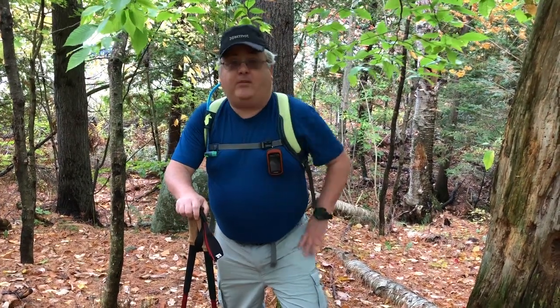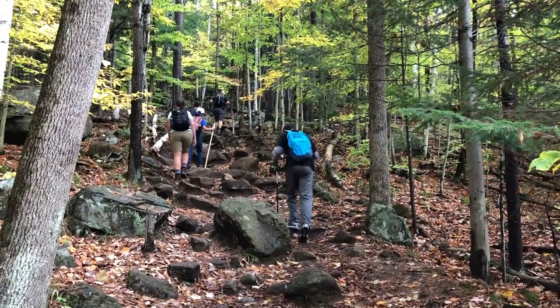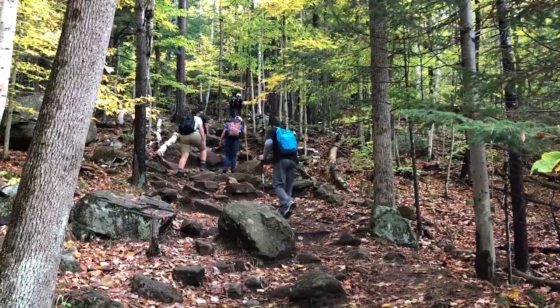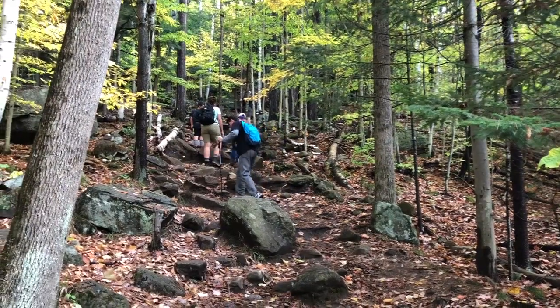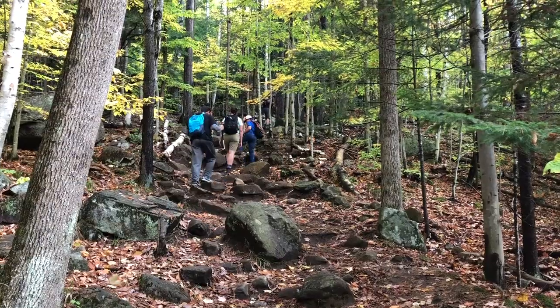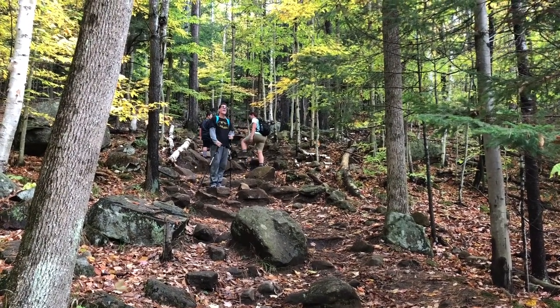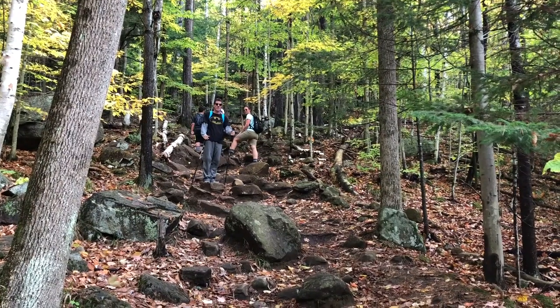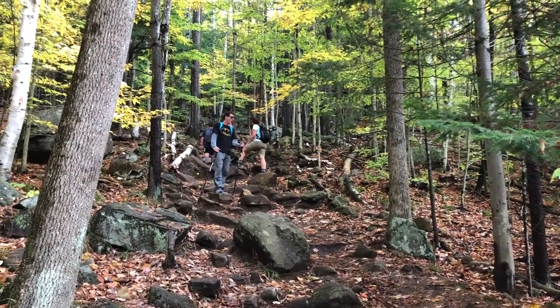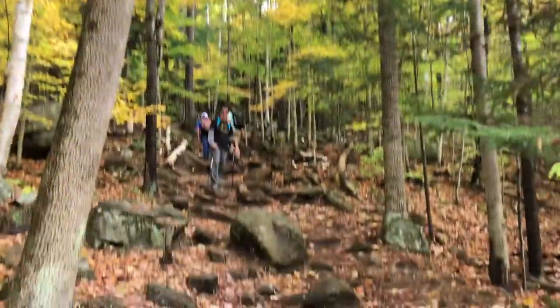It is 11:36 a.m. We're just a little bit into this and it's definitely — they say it's pretty much straight up, so that's what you're seeing here. Very popular today, there's going to be a lot of people. Had a big rainstorm this morning that luckily blew over, and now we have clear skies. So here we go.